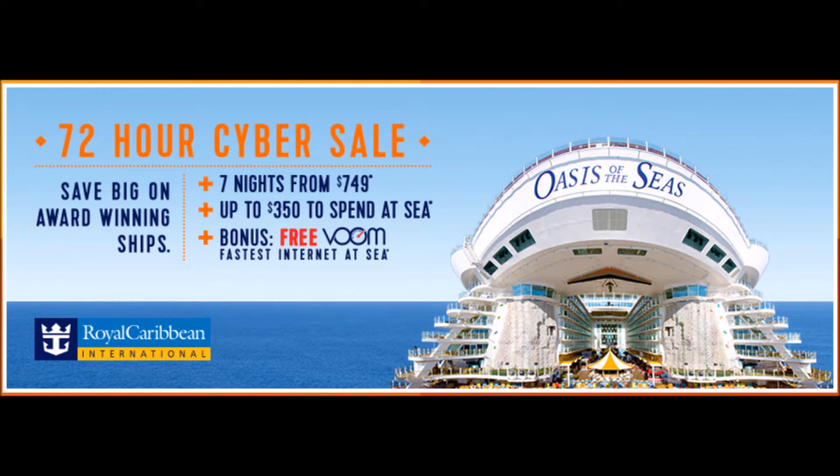This is a pretty good sale for a couple of different reasons. Number one, you get to combine essentially the BOGO deal, which gets you 50% off the cruise fare of a second guest booked in the same stateroom as the first full fare guest, plus 50% reduced deposit, and 25% off third and fourth guests on all eligible sailings.